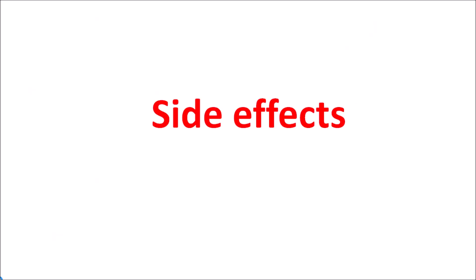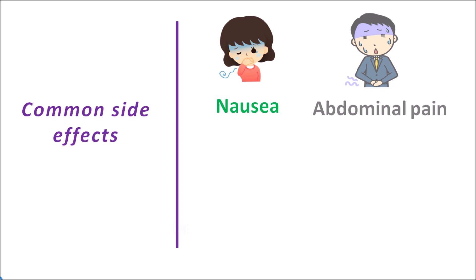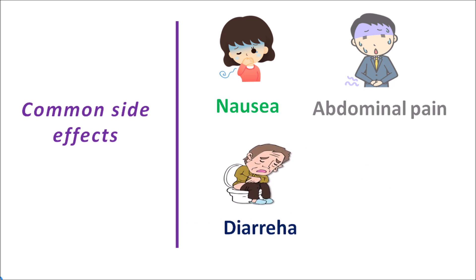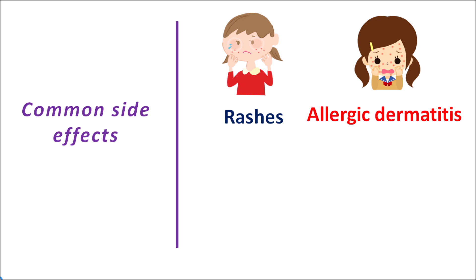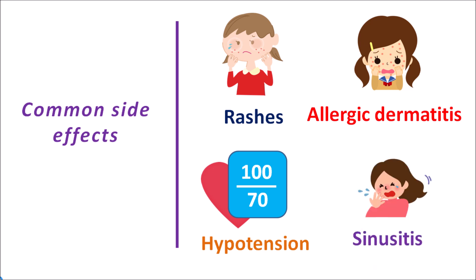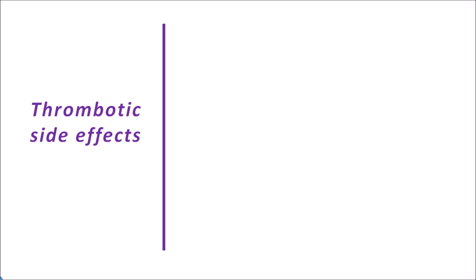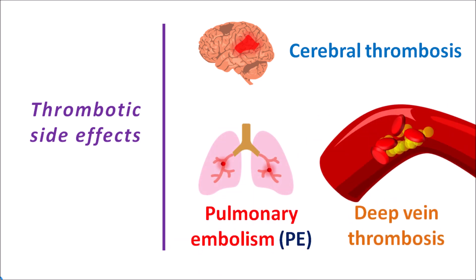Now let us discuss the side effects of this drug. Common side effects of tranexamic acid mainly include nausea, abdominal pain, diarrhea, and dizziness and lightheadedness. Apart from these, it can also produce skin rashes and allergic dermatitis due to hypersensitivity reactions, as well as hypotension — a decrease in blood pressure — which may further increase dizziness. It can also induce sinusitis with cold-like symptoms. Thrombotic side effects mainly include the development of cerebral thrombosis, pulmonary embolism, and deep vein thrombosis. All these are fatal conditions, so in people with any risk factors for thrombosis, tranexamic acid should be avoided.